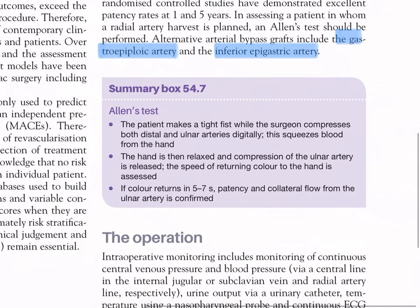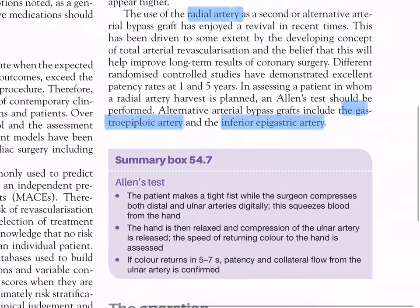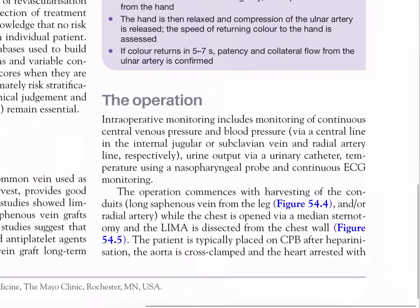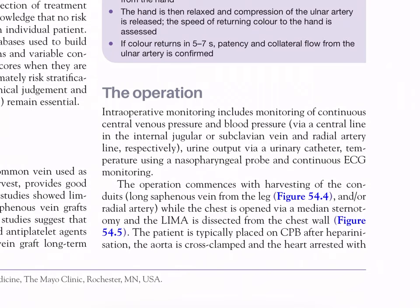Allen's test is done to check for ulnar artery patency before using the radial artery as a graft. The patient makes a tight fist while the surgeon compresses both radial and ulnar arteries digitally, squeezing blood from the hand. The hand is then relaxed and compression of the ulnar artery is released. The speed of returning color to the hand is assessed - if color returns in five to seven seconds, patency and collateral flow from the ulnar artery is confirmed.